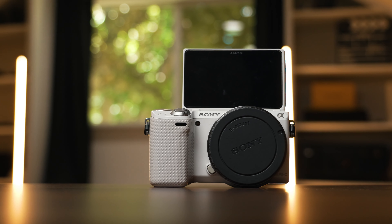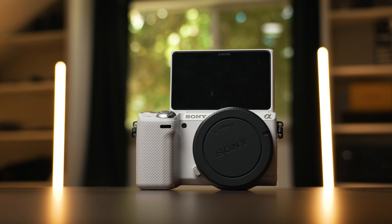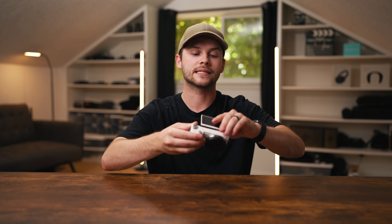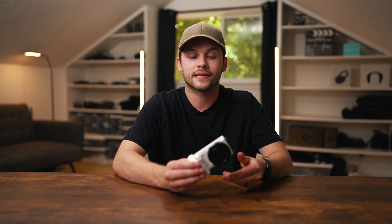My favorite feature is the awesome flip-up screen. We get a fully articulating screen on the NEX 5R that tilts down about 45 degrees and fully tilts up 180 degrees, so you can film yourself vlog style or see yourself from a tripod setup. I also love the white color option — it's a very vibrant, bright white, and a sweet addition to the NEX line.